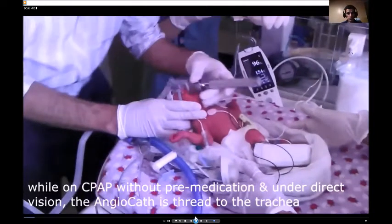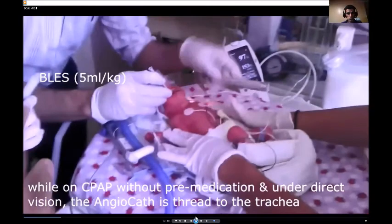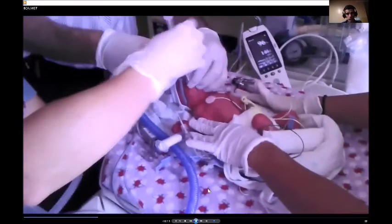He's inserting the catheter and then taking the laryngoscope out, at the same time monitoring the vital signs, then connecting the syringe hub with the catheter and giving a small dose of surfactant — BLESS — which is 5 ml per kg, a large volume.